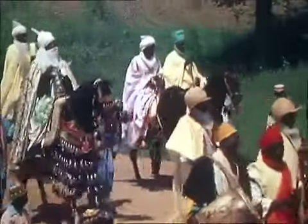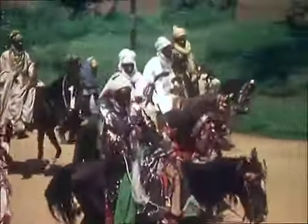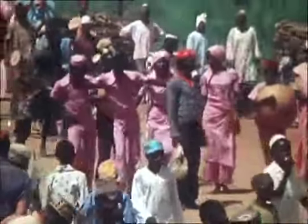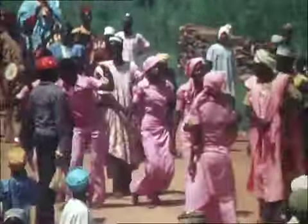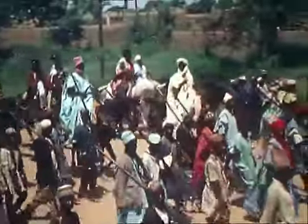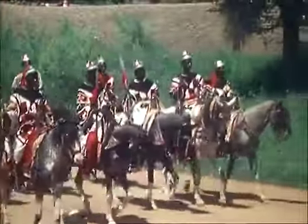Colourful religious festivals are held annually in Hausa Land. They feature a variety of musical instruments, traditional costume and dances. In this procession are hunters with their locally made shotguns, and these horsemen are visitors from neighbouring Bornu.